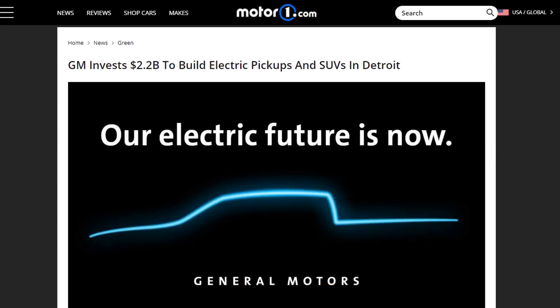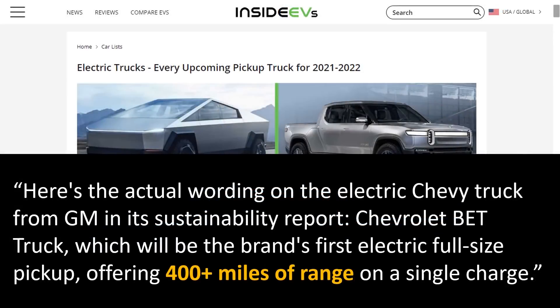The next pickup truck worth mentioning is GM's new pickup truck — not the GMC Hummer, but one under the Chevy brand name. This truck under the Chevy brand name should be capable of over 400 miles on a single charge.